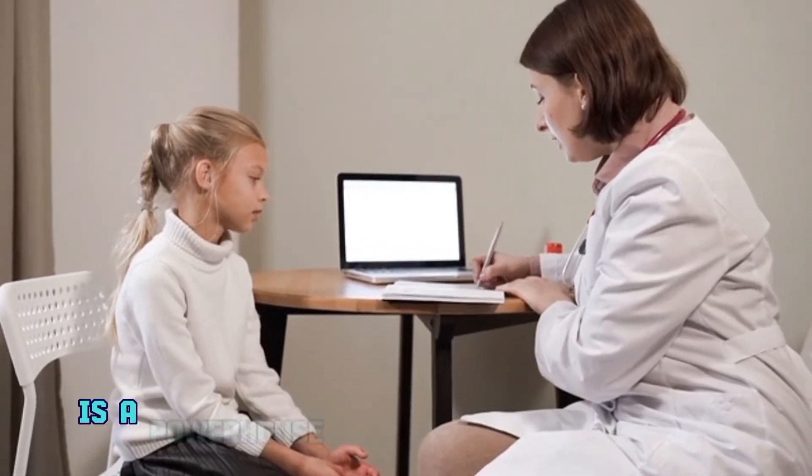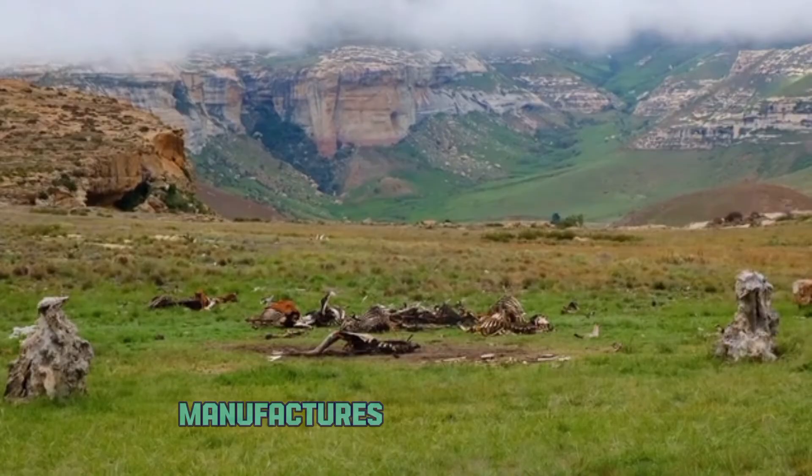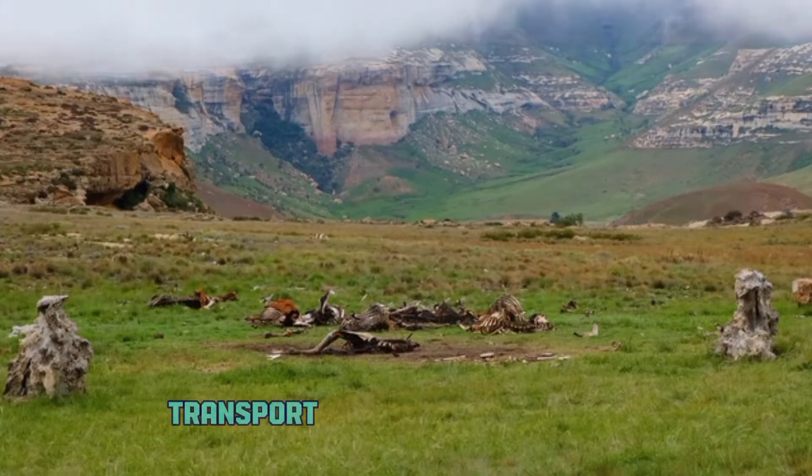Point number four: blood cell production. Hidden within our bones is a powerhouse for blood cell production. The bone marrow, this spongy tissue, manufactures red blood cells, white blood cells, and platelets, essential for oxygen transport and immune function.